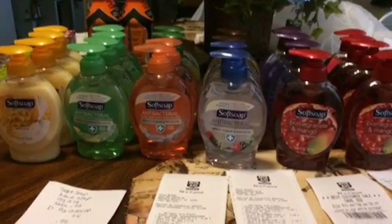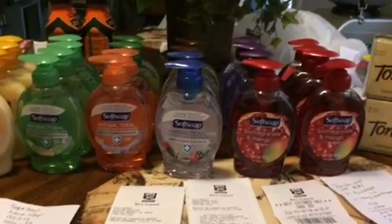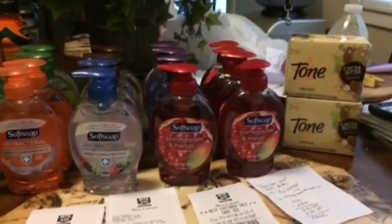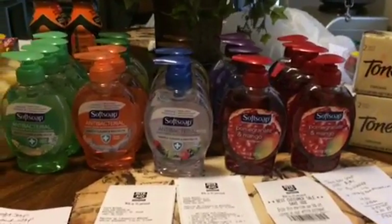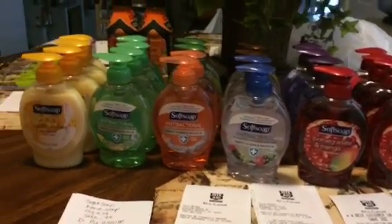Hello everyone, this is Pam Saving Dollars 47, coming at you today on Sunday July 31st to give you a quick video of an amazing haul that I did at Rite Aid. This was fantastic!